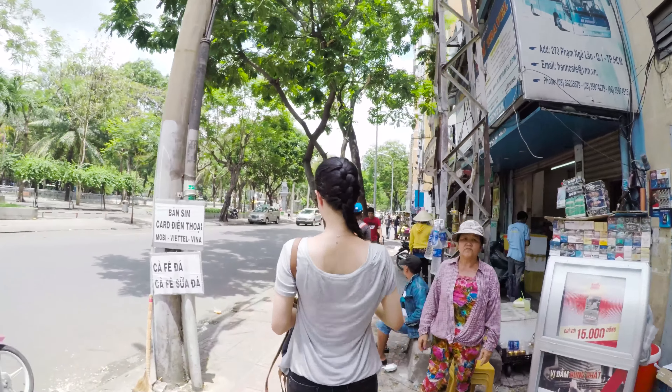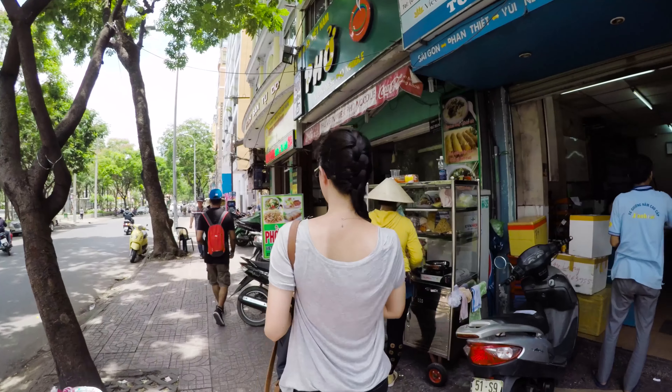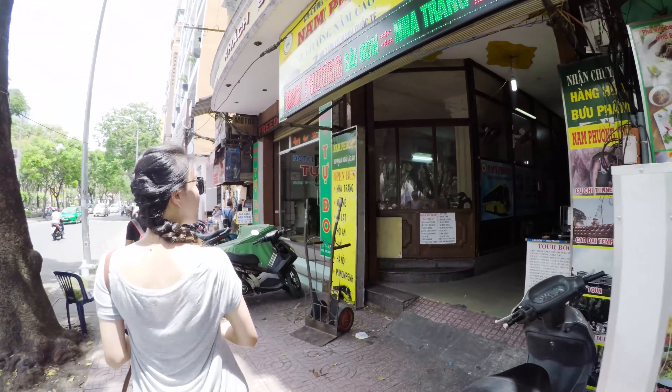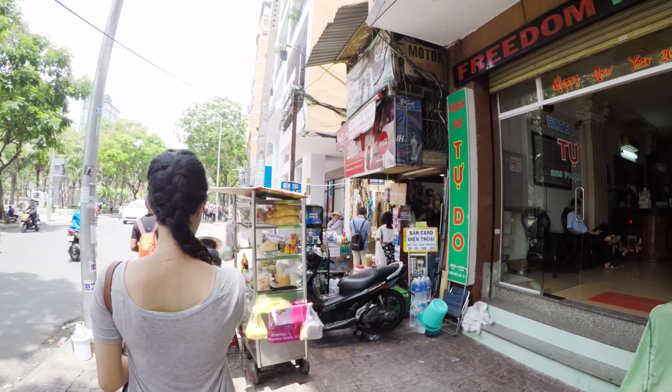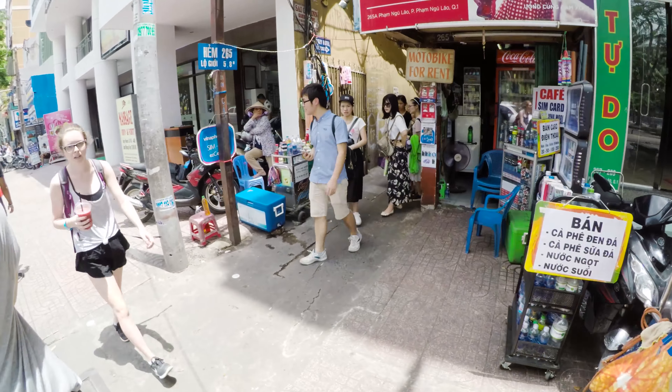Buses are either very old or very new. The big ones are mostly old. We had new ones come and go throughout District 7, where lots of the expats live in Ho Chi Minh City. There are several videos of District 7 in my channel if you are interested.